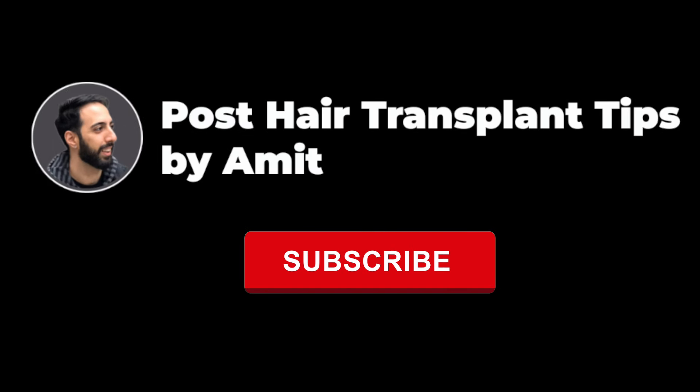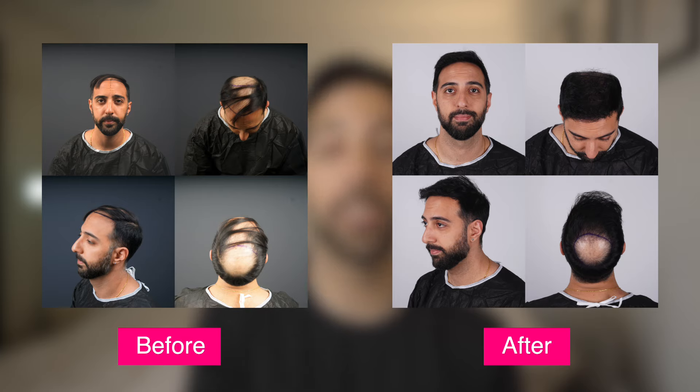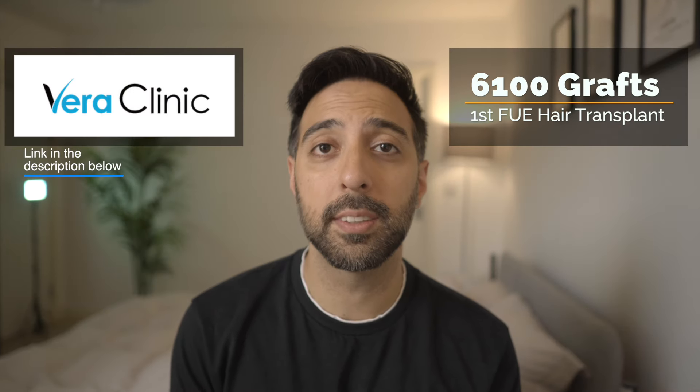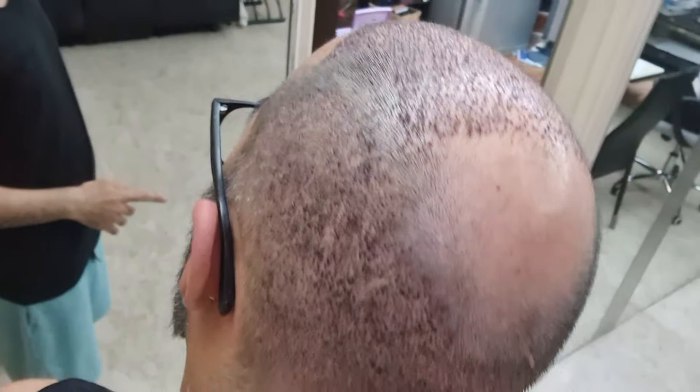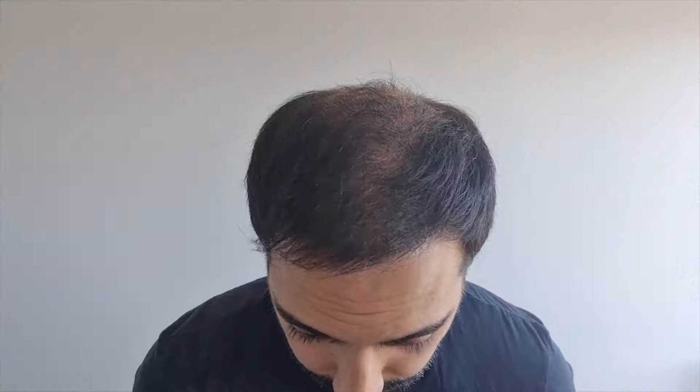Welcome back to the channel guys, my name is Amit and in today's video I'm going to be talking about my 15-month update on the hair transplant I got from Turkey. For those who don't know, I got not one but two hair transplants done in Istanbul, Turkey from Vera Clinic. Back in the day I was losing hair pretty badly and decided to go about two years ago. The first time I got 6,100 grafts extracted from my donor area and placed onto my hairline and mid-scalp, and I documented that entire journey from start until my hair grew back.